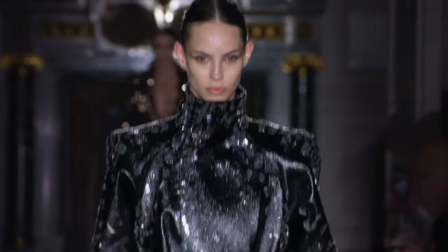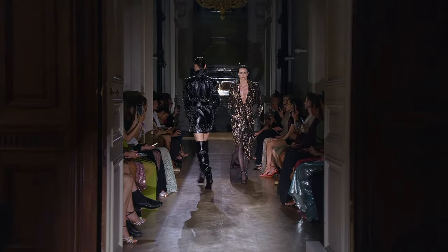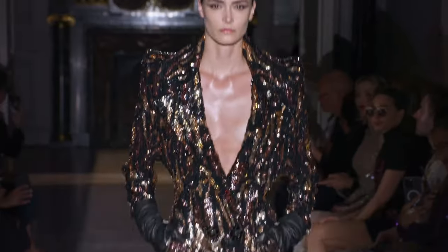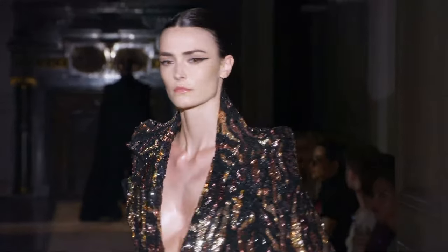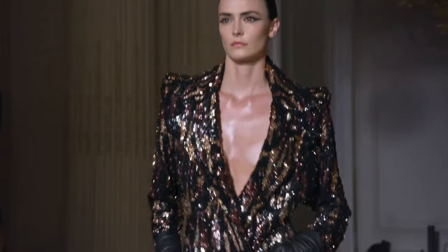Look at this — this is as sexy as it gets. All black leather wrap coat. And look at the boots — thigh high. Talk about if looks could kill. Killer. Again, jacked shoulders on this look. Love the collage.